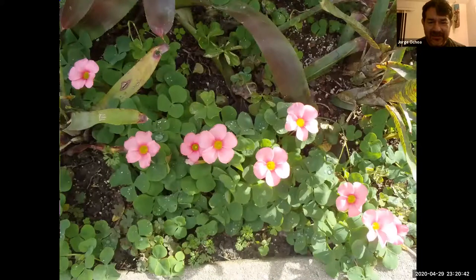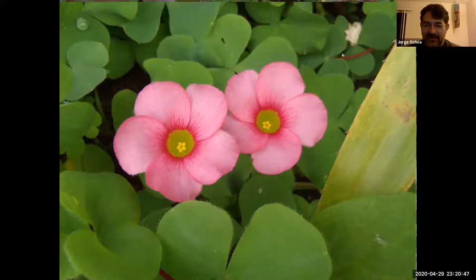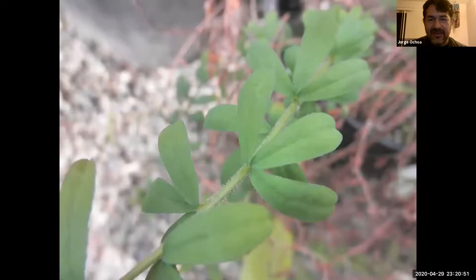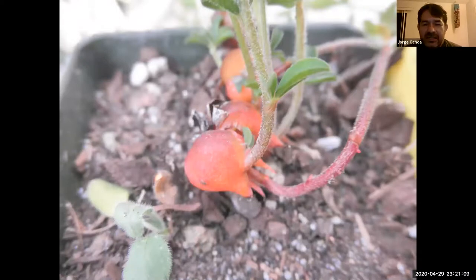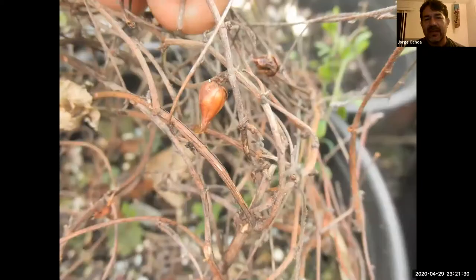Oxalis hirta from South Africa — notice in this case the leaflets do not have a petiole, so they are kind of just attached to the stem via a very short petiole, giving us a really nice purple flower. It is cautioned for people who live around coastal areas to be careful with this, as it may become invasive. This is the one known to make a lot of those bulbs or bulbils, and those can also be made from the stems, so as the plant dies during summer, entire stems will branch into individual bulbils that could spread into different parts of the garden.